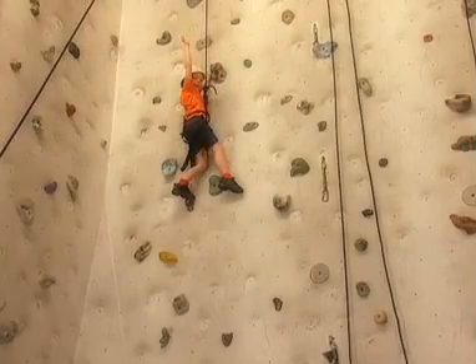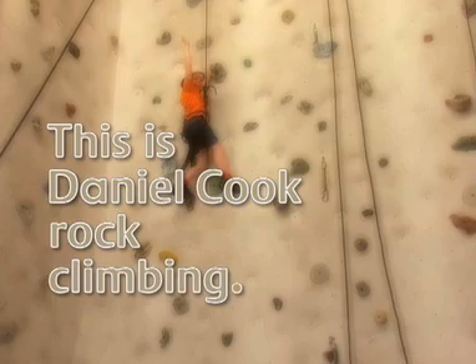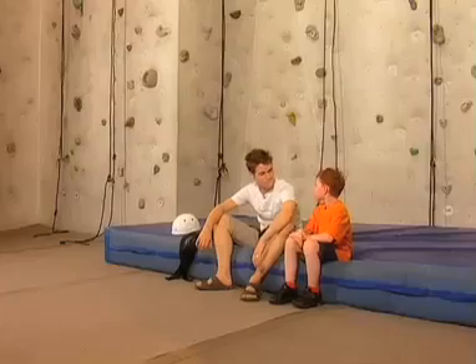Here we are! This is Daniel Cook rock climbing. I'm here with Alistair. Today,